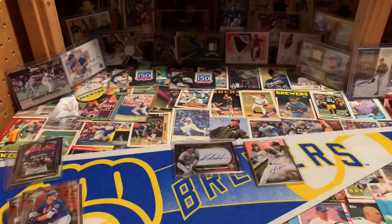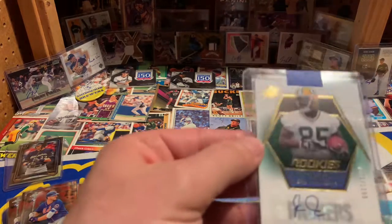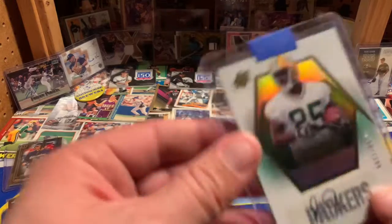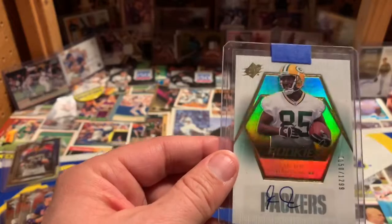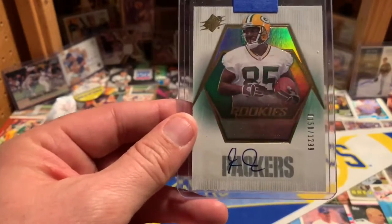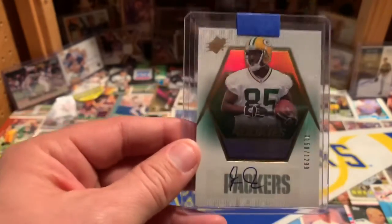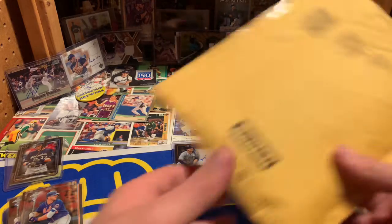Switching sports a little bit — another eBay purchase here is a Greg Jennings rookie autograph, numbered out of 1,299. I'm a Wisconsin guy, so I collect Brewers and Packers, and I always love finding another Packer autograph to add to my collection. Greg Jennings — this one was maybe three or four bucks, found a steal on eBay.